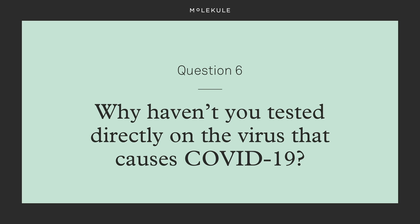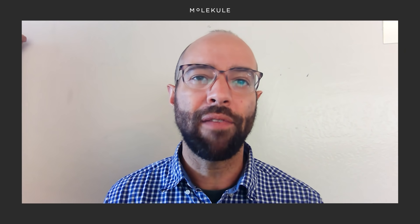Why haven't you tested directly on the virus that causes COVID-19? It's actually very hard to get a hold of SARS-CoV-2 right now because so much genome and antibody research is being done on the available samples. But as time goes on, researchers will find faster ways to make a supply for testing, so we'll just have to wait our turn.